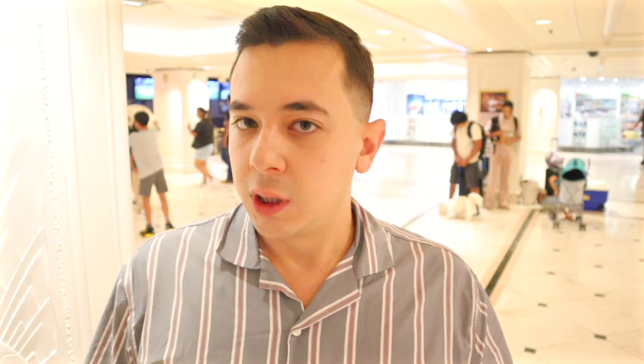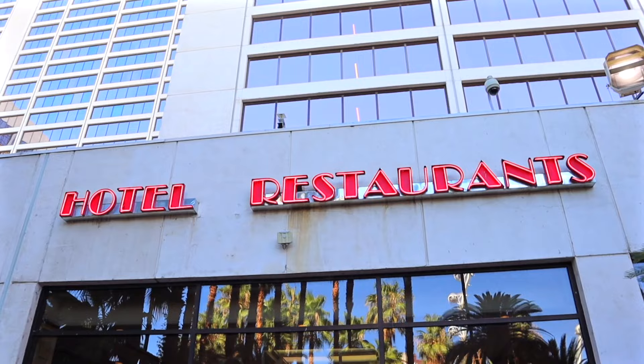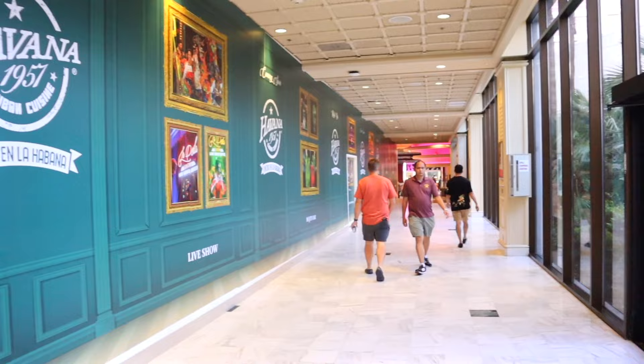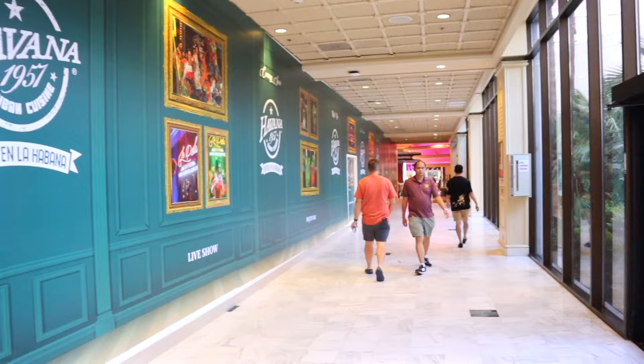Other than Carlos and Charlie's, there's not a ton of other restaurant or food options here — other than Nook Express for breakfast items, coffee, and that sort of thing. Where there formerly was a buffet, they are now in the process of working on a future location of Havana 1957. If you're into Cuban food at all, if you've ever been to South Beach in Miami, you might know something about it and their big yummy Cuban sandwiches. So that'll be a fun spot to check out when it opens up.